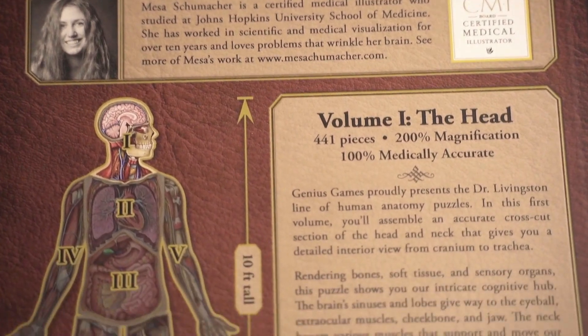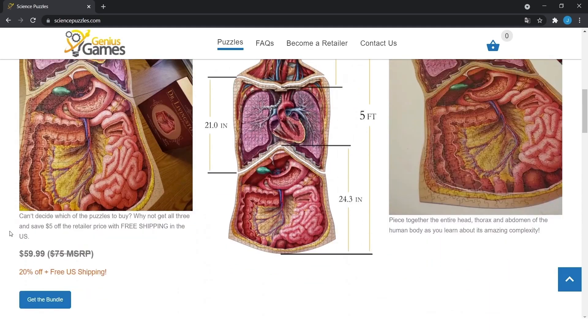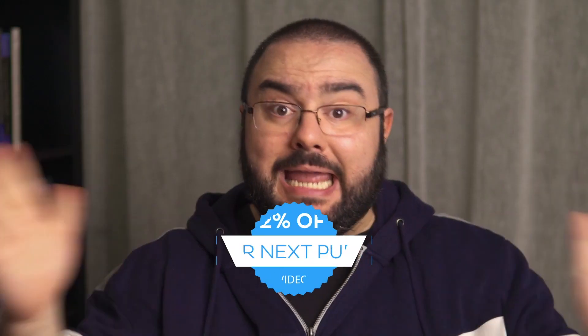This was time well spent looking at these structures and really becoming one with them. Remember, this is one of the seven Dr. Livingston's anatomy jigsaw puzzles — together they will make a full human body. Genius Games is also growing this collection, adding new puzzles of organs, detailed anatomy of the hands and feet, and they're even working on a puzzle of an illustration showing the anatomy of pregnancy. You can keep track of what's new and purchase any of the seven puzzles at sciencepuzzles.com. Get 12% off your next purchase using the discount code in the video description.